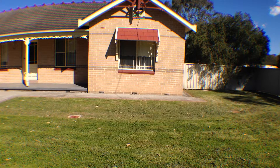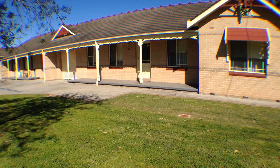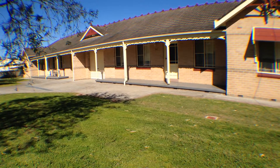And that concludes our video walkthrough of 68 Queen Street, Clarencetown. Call our office today on 49 87 2226 to arrange an open inspection suitable to your schedule.